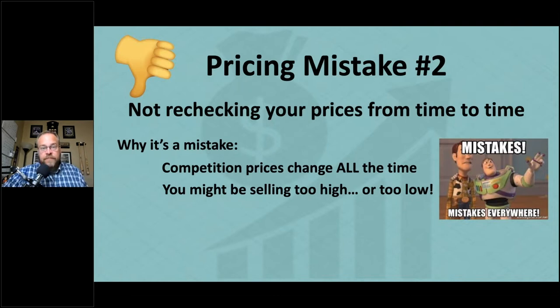This happens more often than most people think. You send items to Amazon at $25, all the $25 competitors sell out, and now the price is $32 — but you're still at $25. If you were checking your prices, you could have raised them and made an extra $5 to $7. Most people don't think about the possibility of lower-priced competition selling out and missing out on higher profits.